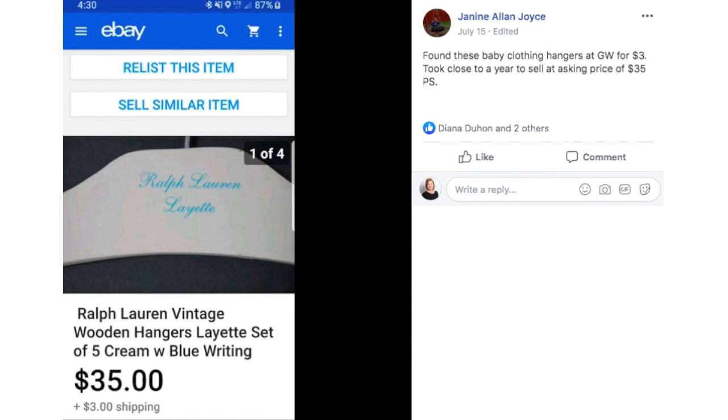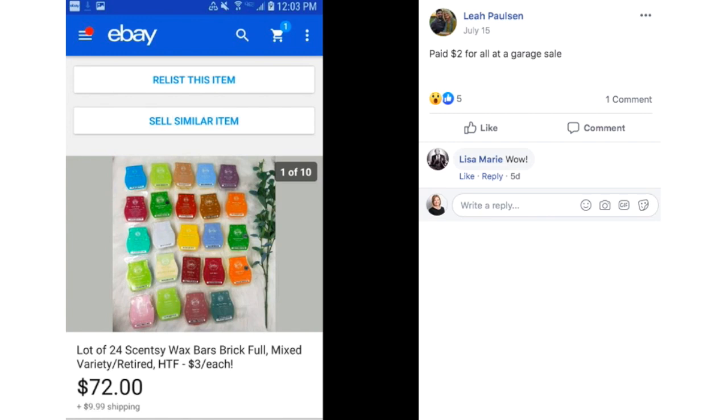Janine found these baby clothing hangers at Goodwill for $3. Took close to a year to sell at asking price of $35. Some things will take a year to sell and that's just the way it is. These are Ralph Lauren vintage wooden hangers — layette, meaning for babies. $35 for some hangers. That's a cool thing to look for.